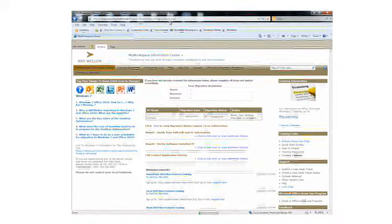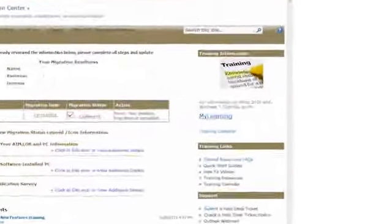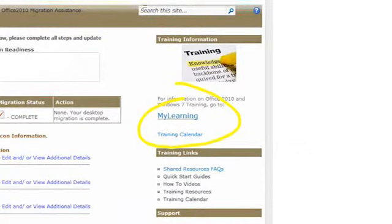Users can learn more about the great new features of Windows 7 by attending a training class that is available today. We offer both live instructor-led training as well as online web-based training. You can find out more about training in the My Workspace Information Center. Click on the training calendar link for a full listing of available classes, then register through the My Learning website.